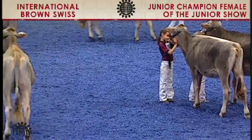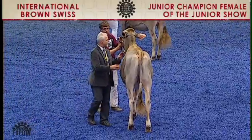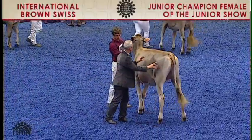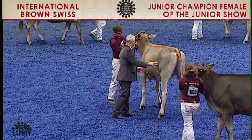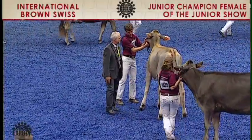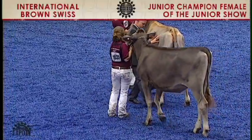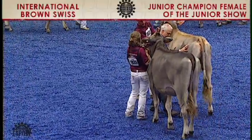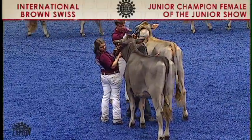There were three junior entries in the summer yearling heifer class. Winning was 1839, Low Acres Sea Faith, exhibited by Kyle Herbrand of Dane, Wisconsin. Following in second was entry 1835, Walnut Crest Semen Fajita, exhibited by Sarah Harn of Brooklyn, Wisconsin.